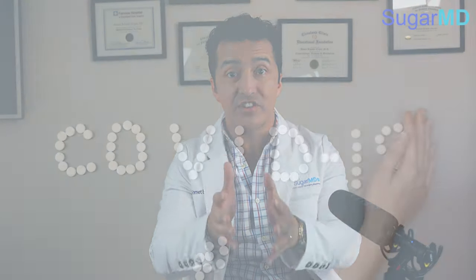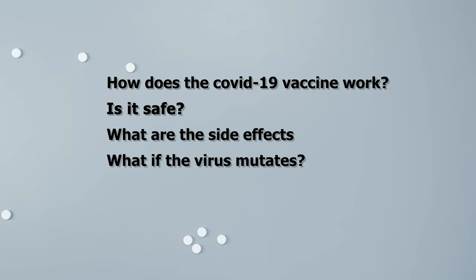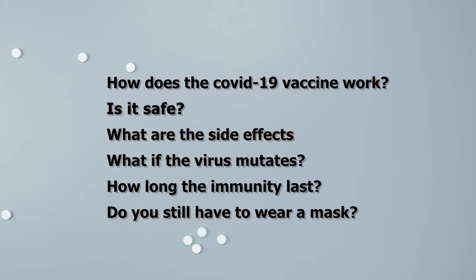Let's review the topics we are going to discuss today: How does the COVID-19 vaccine work? Is it safe? What are the side effects? What if the virus mutates? How long does the immunity last? Do you still have to wear a mask?